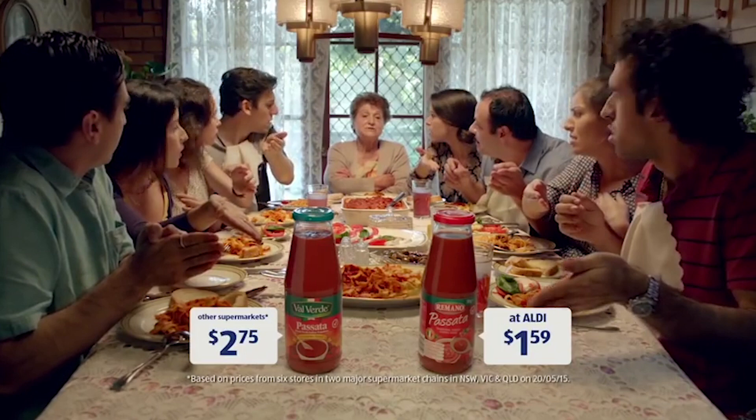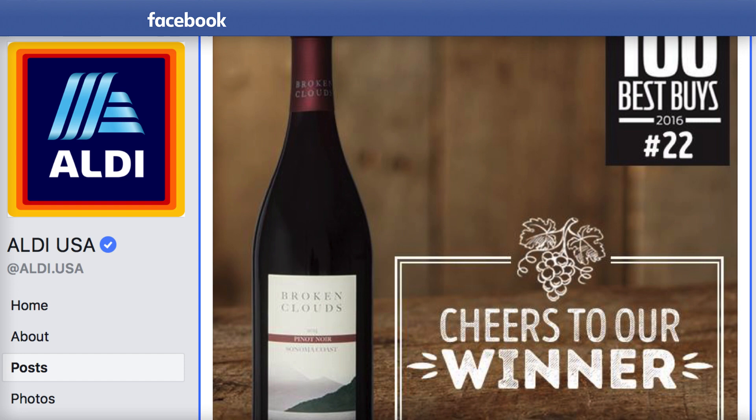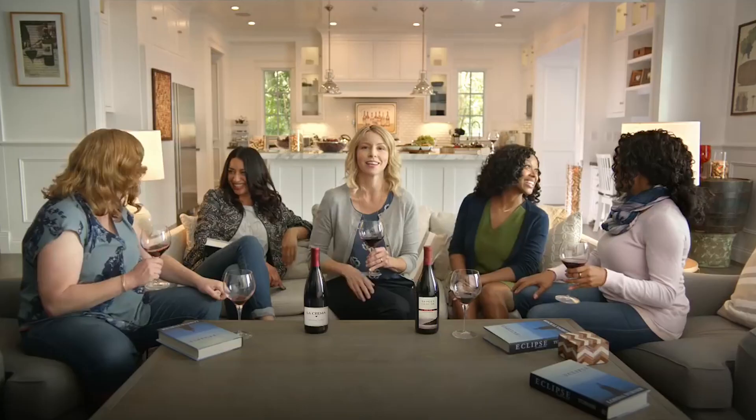A great red: Our final tasting brings us to Aldi's Broken Clouds Pinot Noir, which not only took No. 22 on Wine Enthusiast's Top 100 Best Buy Wines for 2016, but Aldi fans voted it into the 2017 Product of the Year competition.